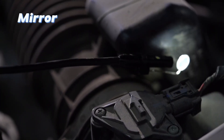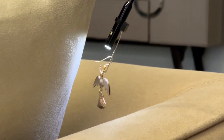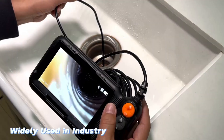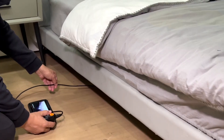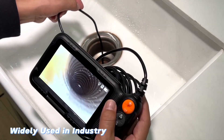With advancements in technology, today's inspection cameras offer features like high-definition video, flexible cables, adjustable lighting, and wireless connectivity, allowing you to see the smallest details clearly. In this list, we've gathered the top 6 borescopes that stand out for their performance, durability, and ease of use — whether for personal or professional use, these cameras will help you get the job done efficiently.